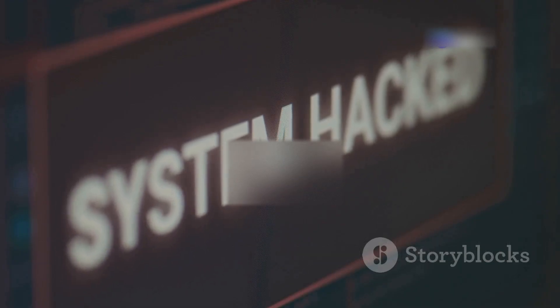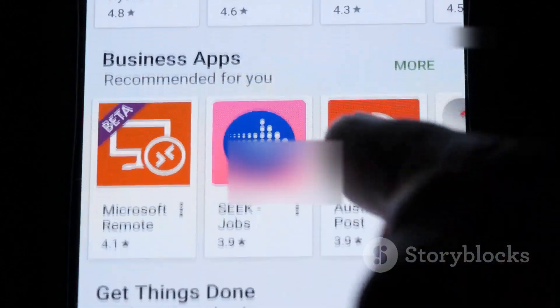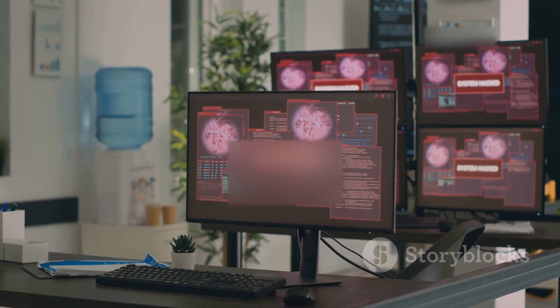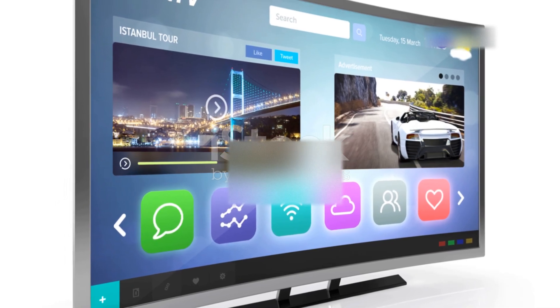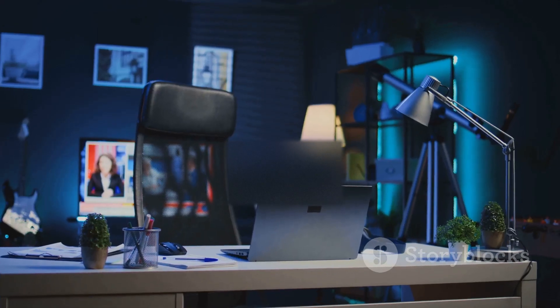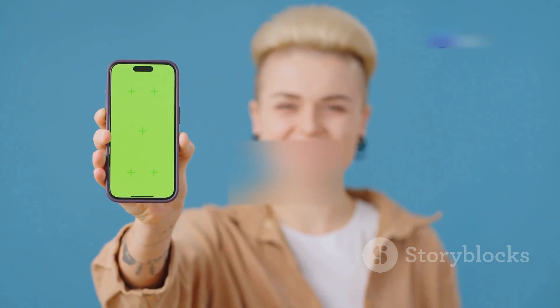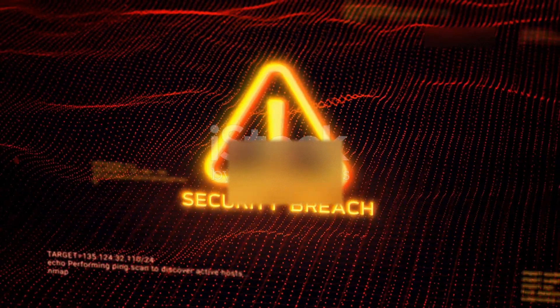Malware via apps — when your entertainment turns evil. One sneaky way hackers target your smart TV is through malicious apps. Just like on your smartphone, you can download and install apps on a smart TV, but not all apps are created equal. Shady apps can disguise themselves as legitimate ones, stealing your information or wreaking havoc on your device. To protect yourself, stick to official app stores and be very wary of downloading apps from third-party websites.